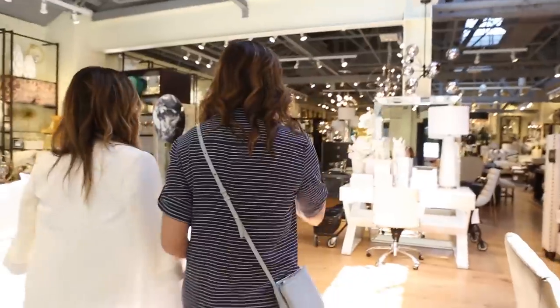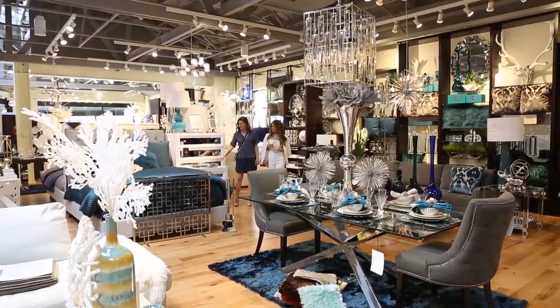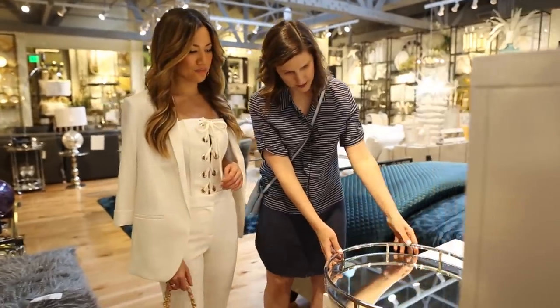So we're here at Z Gallery and now this is the fun part. Lucy and I are going to walk through and pick out all the decor — everything from the sofa to the dining room table to every little pillow and accent that's really going to bring the new apartment to life.